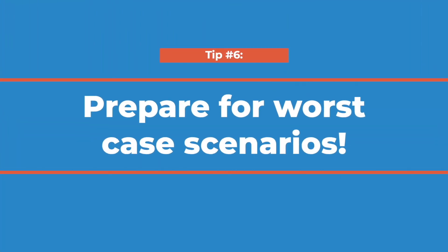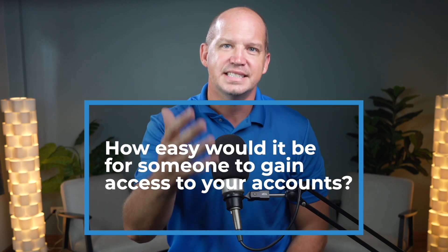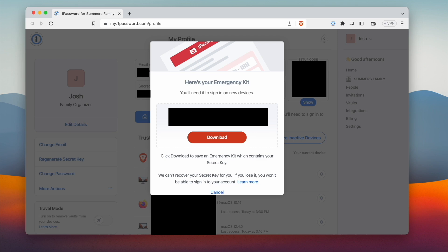Last but not least — and this is a critical step that I'm surprised most people don't do — you need to download, print, or store your emergency access file. Think about this: if something were to suddenly happen to you, how easy would it be for your family members or the executor of your estate to access your accounts? Maybe you don't want them to have access right now, but in the case of an emergency, there needs to be some way for them to gain access, and that's where an emergency access file comes in handy. For some password managers, this is a file that you can download, print, and keep with your will. For other managers, it's a secret key or a key phrase. Whatever it is, it's worth having a printed copy kept in a safe or along with your final will with your lawyers.